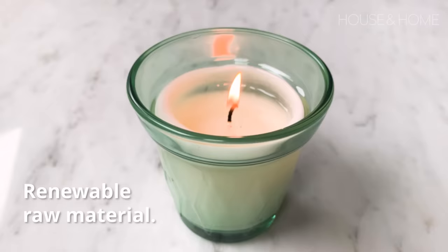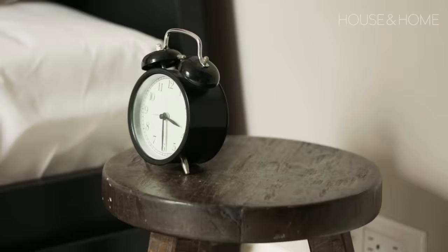A scented candle is a perfect addition to a bathroom. It's made of rapeseed oil, which is a renewable raw material. But the best part is the pretty little vessel it comes in, which you can absolutely reuse — when the candle burns out, it can easily be cleaned and used as a tea light holder.